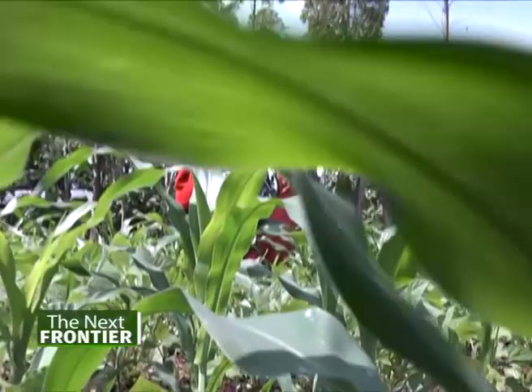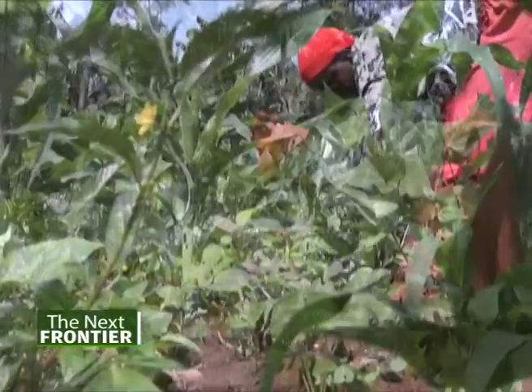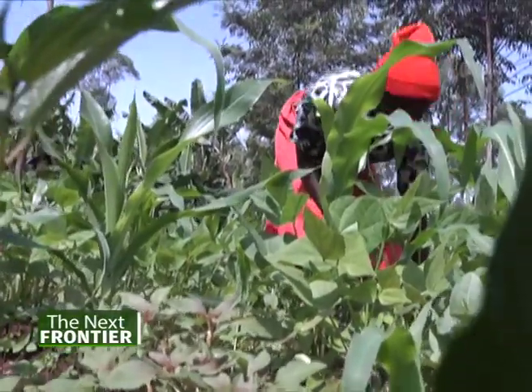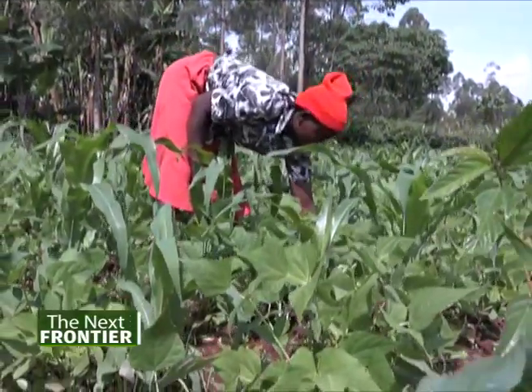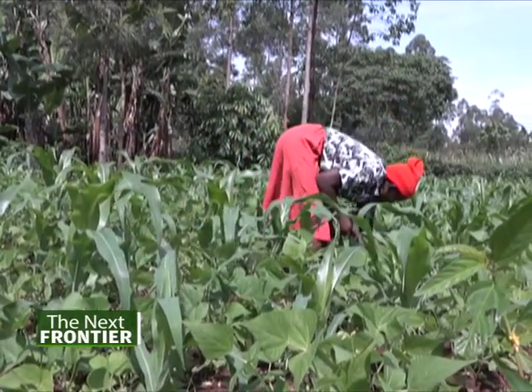We also have a soil survey, whereby we want to map up regions in Kenya to know exactly the type of soil in that particular region and the nutrient levels, so we can advise wholesomely on that region. In Western Kenya, food insecurity and poverty has been identified as a major constraint to development. The arable land is about 0.5 million acres, and maize and bean yields rarely exceed 0.5 tons per acre in smallholder farms. The low yields are mainly caused by soil acidity, weed invasion, and high cost of farm inputs.